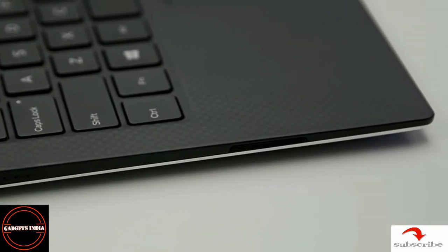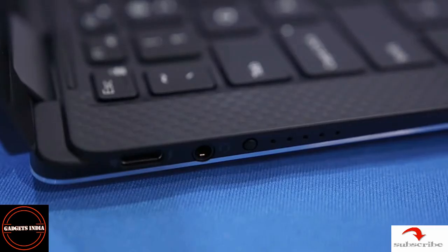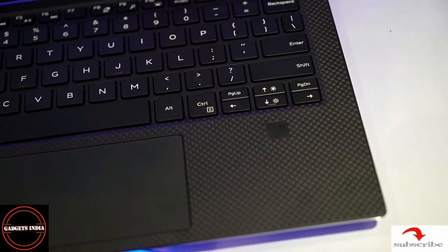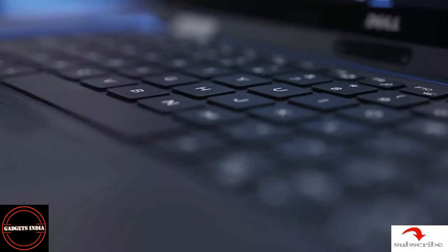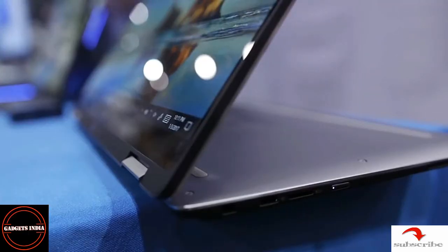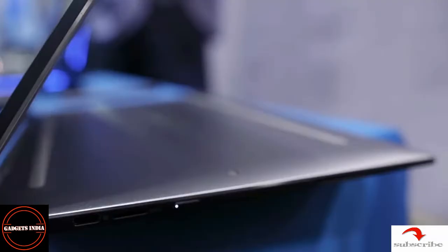The keyboard has dedicated keys like Page Up, Page Down, Home, and End. On the right side of the keyboard, just below the keys, is a fingerprint reader which is used for Windows Hello login. At the bottom of the lid there is a webcam and infrared camera also used for login through Windows Hello.